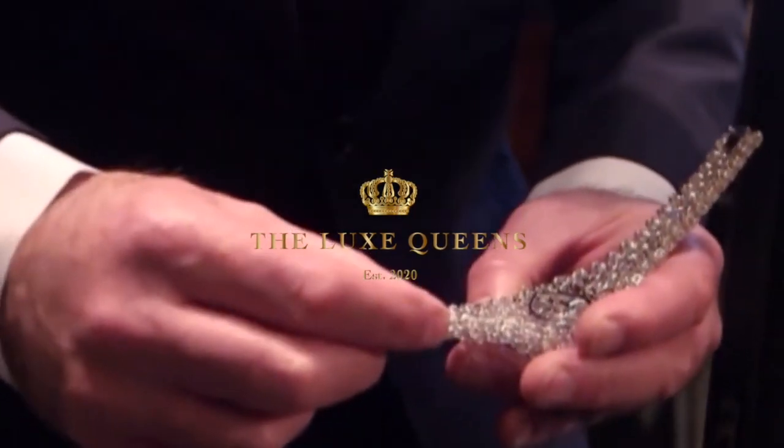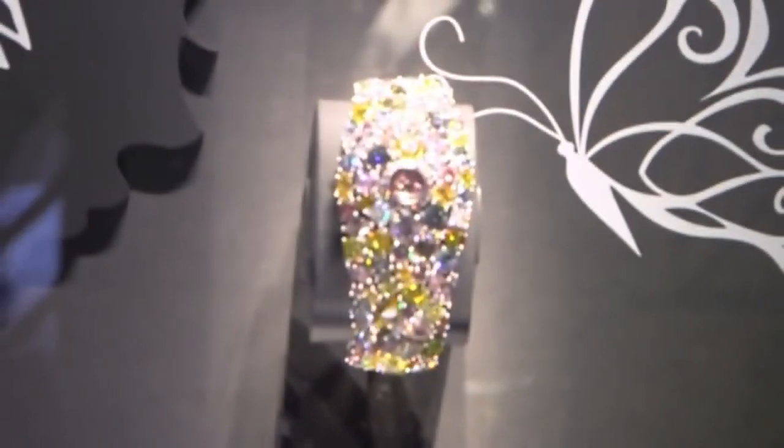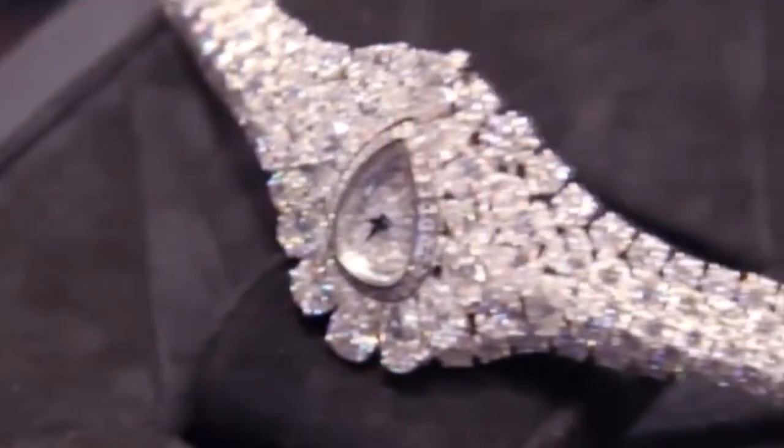In today's video, we're looking at the 10 most expensive watches in the world. From Patek to Chopard to Graff, we've got it covered.